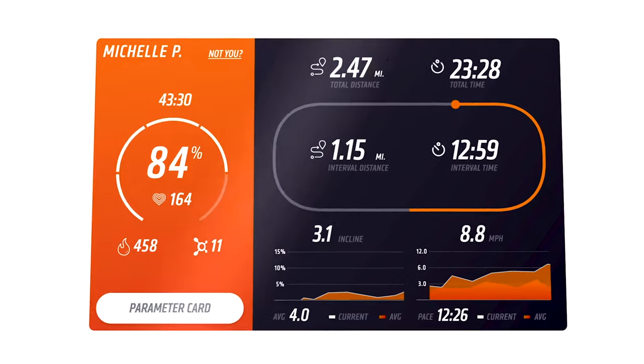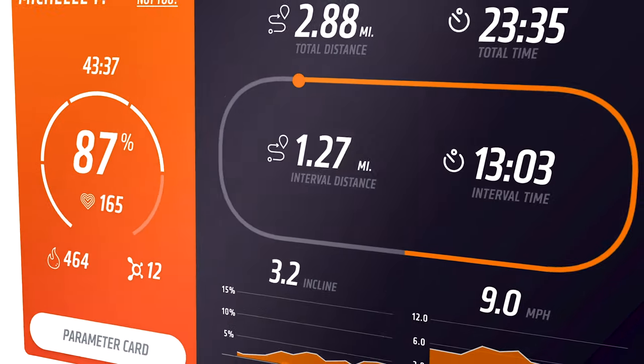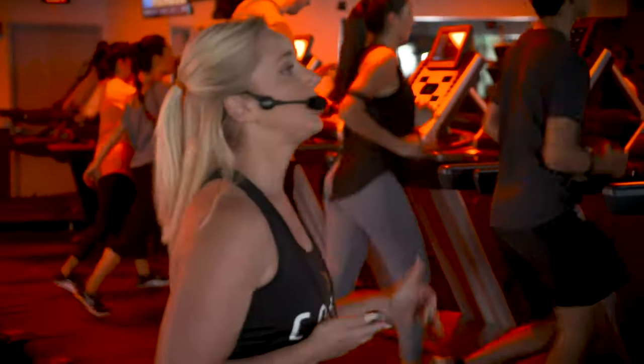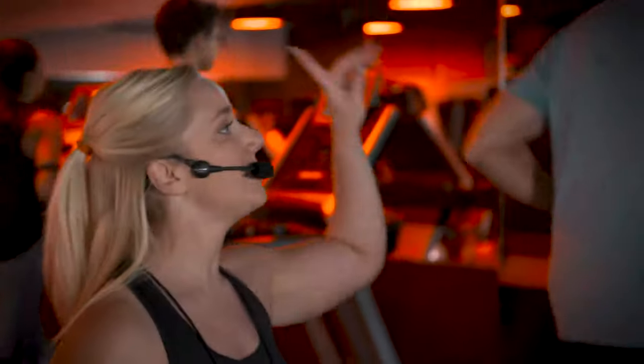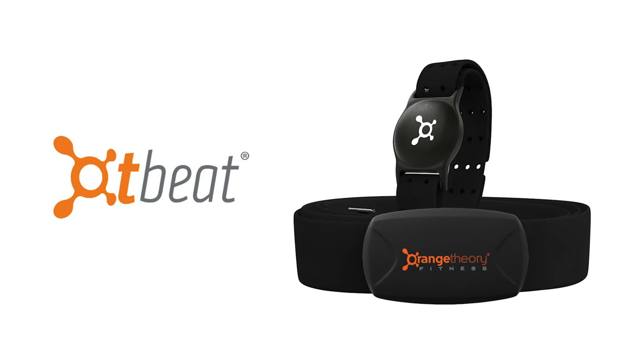Our OT Connect system is a powerful proprietary tool that gives you real-time information about your workout and performance. It also allows our certified coaches to see how you're performing in real-time to make sure you don't over-train or under-train.